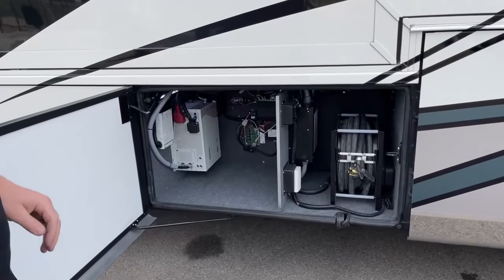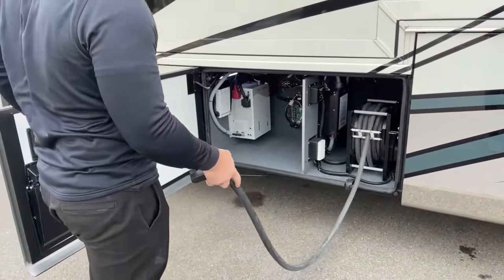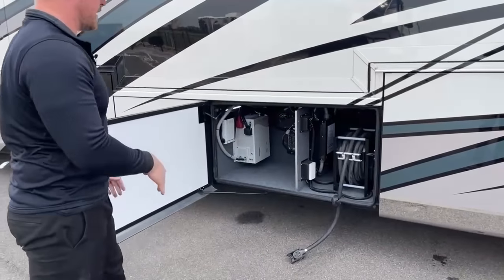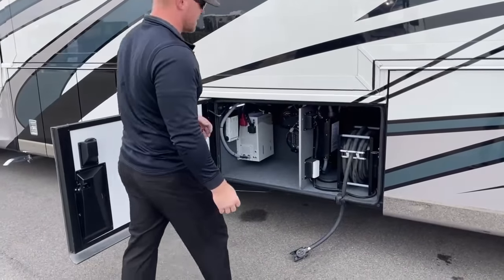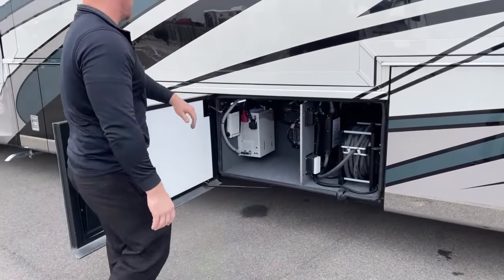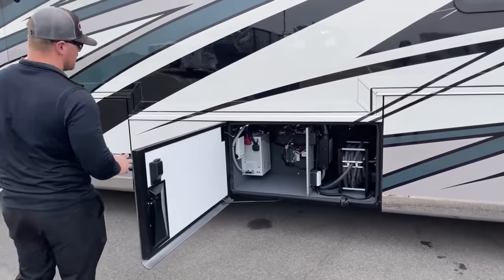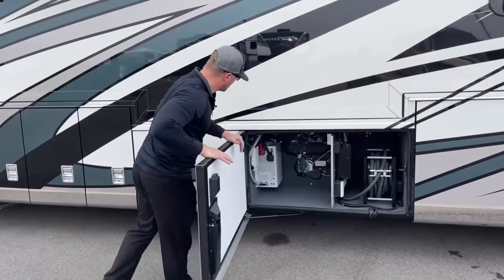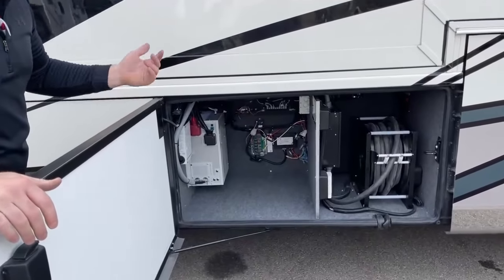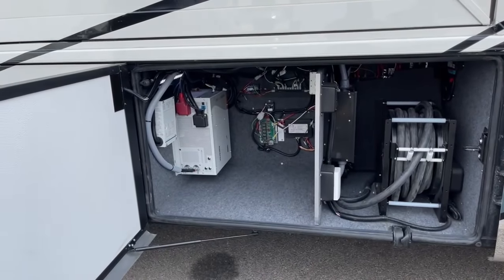Forward of the water bay, we've got our 50-amp power cord also on a reel — pull it out, push a button, and away it goes. Newmar puts a rubber-booted pass-through so you don't have to keep the door open while the cord is out. Forward of that, we've got our Xantrex 3,000-watt inverter, which converts 12-volt DC power to 110-volt AC, primarily for when you're boondocking without generator or external power.